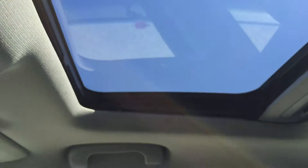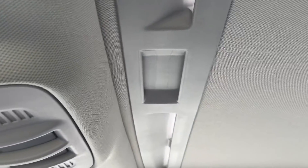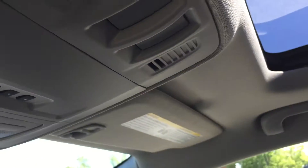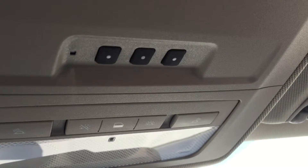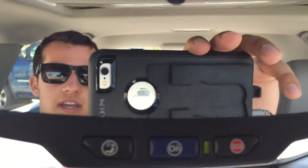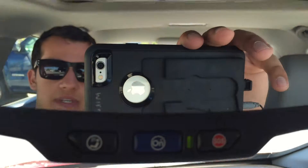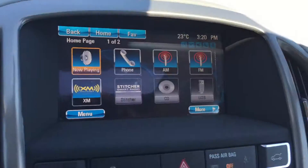Looking straight up from there, you do have this nice sunroof which lets in lots of sunlight. If it is a little too sunny outside, you can just pull the shade over and it will block everything out. To operate that, you do have your buttons right here, as well as three garage door buttons, which is quite convenient. On the rear view mirror, if you click that blue button there, you'll be connected to OnStar, which can help you with any situation including pinpointing a destination for you on your screen.